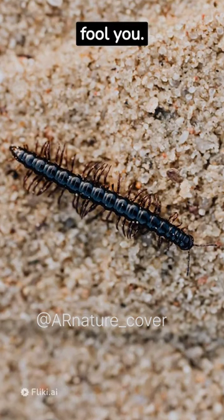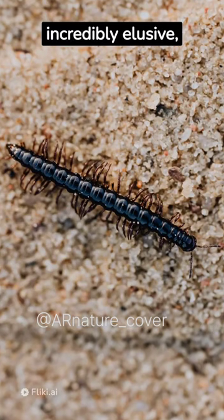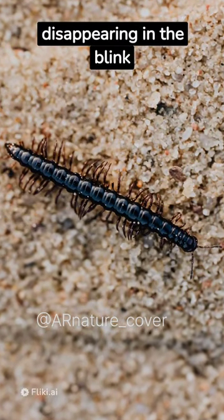Don't let its size fool you. Despite being the world's largest centipede, it's incredibly elusive, disappearing in the blink of an eye.